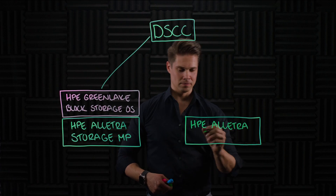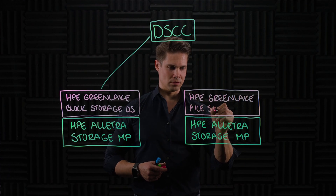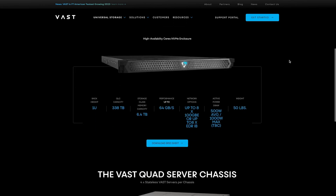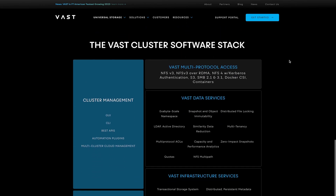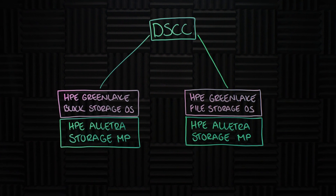HPE also announced HPE GreenLake for File Storage. Again, it is running on the exact same hardware platform, HPE Alletra Storage MP. The only difference is that HPE Alletra Storage MP is now running the VAST data operating system — a modified version of VAST OS — which HPE calls HPE GreenLake for File Storage OS. It caught me off guard since I don't remember any joint ventures between HPE and VAST in the past, but I'm not complaining. VAST is extremely efficient in running especially large file systems. HPE GreenLake for File Storage is also managed through DSCC.